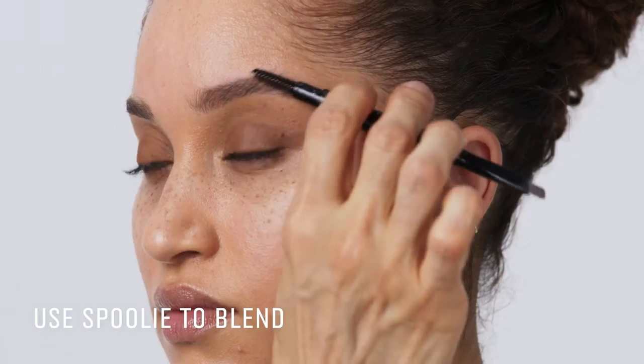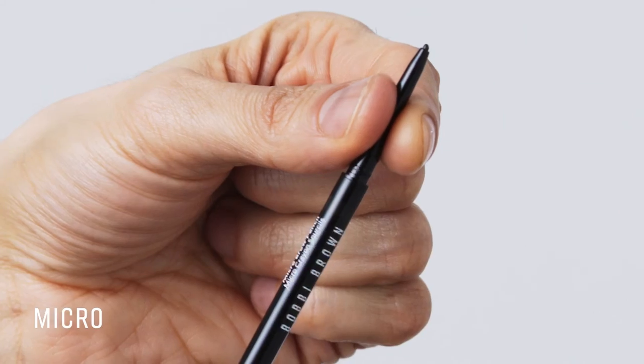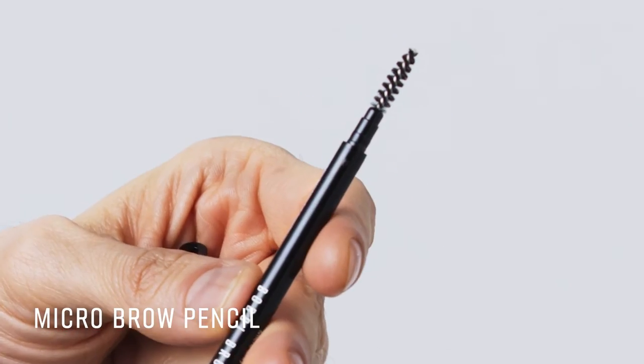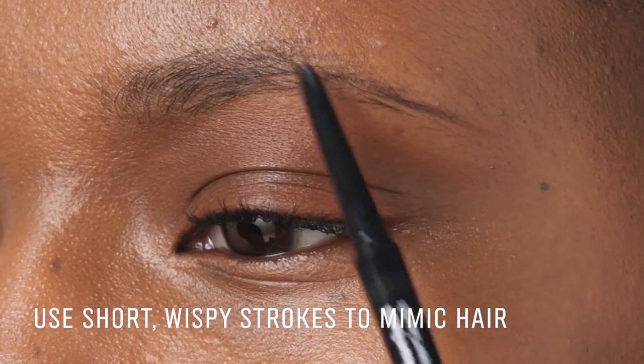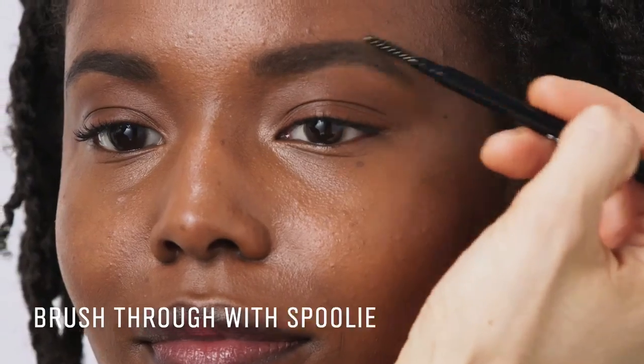The spoolie is great for blending in the product and also to help groom the hair. If your brows are more sparse, thin, or incomplete, reach for the Micro Brow Pencil. The best way to use the pencil is to use short, wispy strokes. You also want to use the spoolie to blend in the pencil so that you can soften up any application.